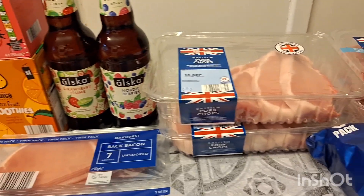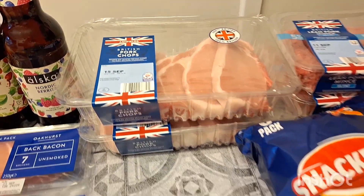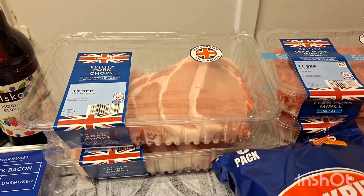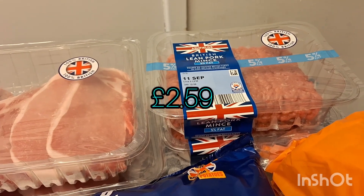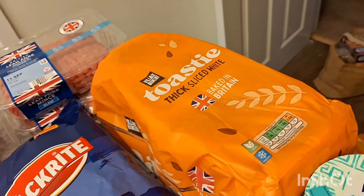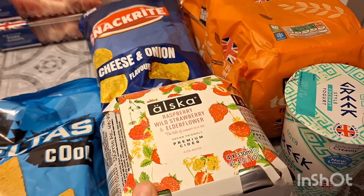Two Oscar ciders — the strawberry and lime and the Nordic berries. I got two packs of pork chops, these had a really good date on them, the 15th, and it's only the 5th today, so quite a while away which is unusual for Aldi. I'll probably do them with chorizo and potatoes. I got two packs of lean pork mince to make a big lasagna — I usually only buy one but I want to make a bigger one this time because everyone always asks for more.